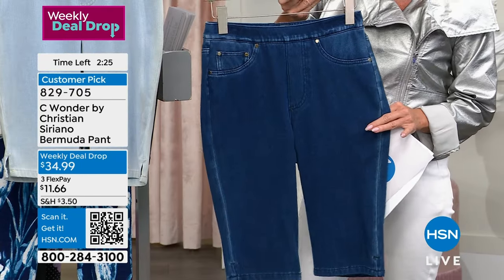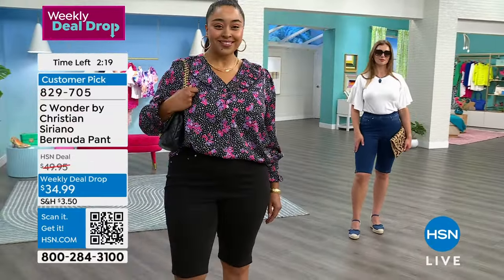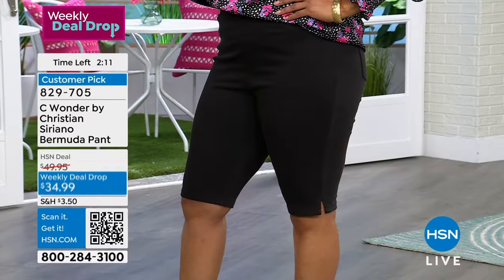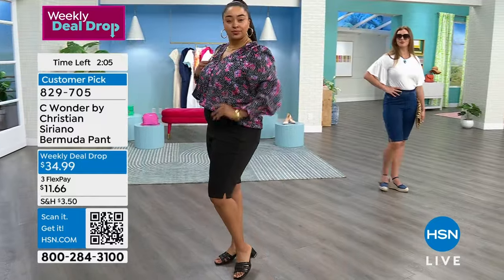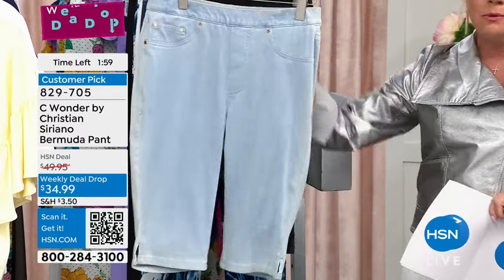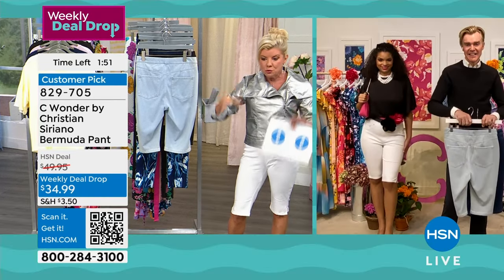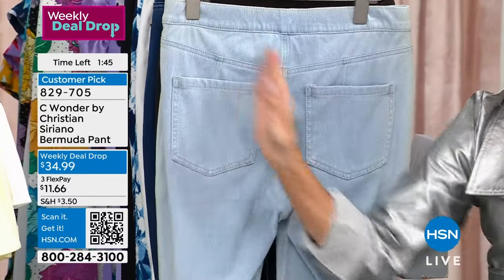Black is also flying out the door. Kenya is wearing the black in the 1X — we just sold out of the 1X and 2X in black, but still have other sizes. In crystal blue, it's pretty much last call — only 1X, 2X, and 3X at this point. All machine washable, tumble dry. In this final two minutes, Christian and the team truly think about everything: placement of pockets, the seaming on the back that gives a lifted appearance.